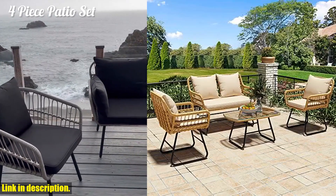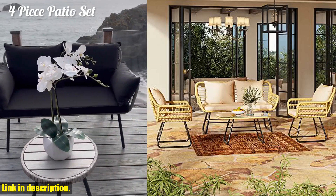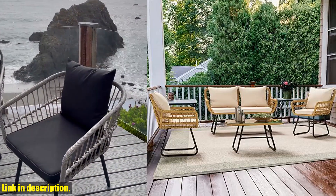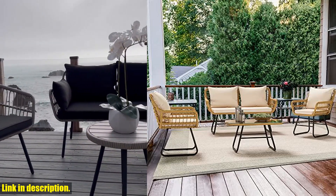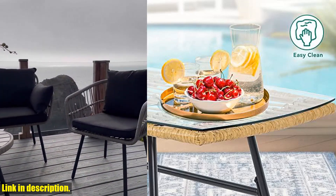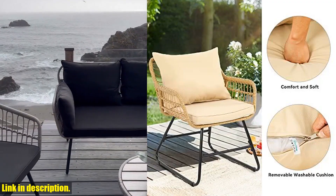Hey there, outdoor lovers! Have you been dreaming of creating the perfect outdoor retreat for relaxation and entertainment? Look no further than the Yitahem 4-Piece Patio Furniture Wicker Outdoor Bistro Set. This all-weather rattan conversation set is designed for ultimate comfort and style. With 60% wicker and 40% steel construction, it's not only durable but also sleek and modern.